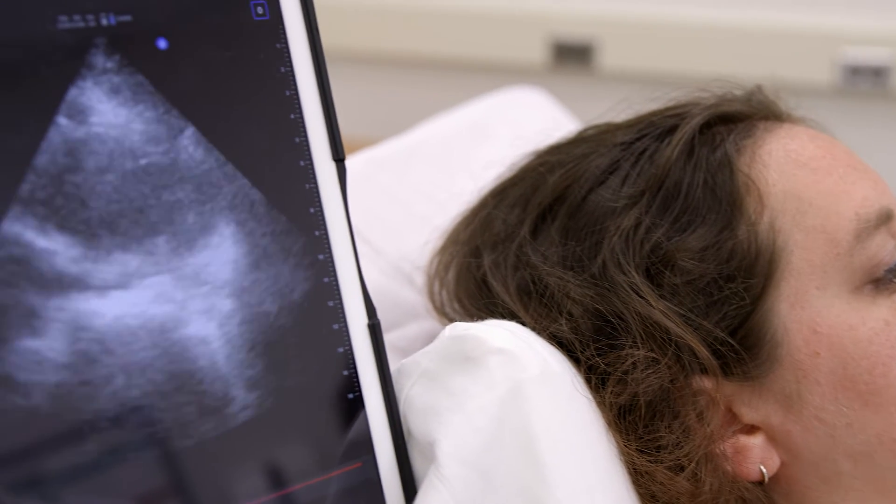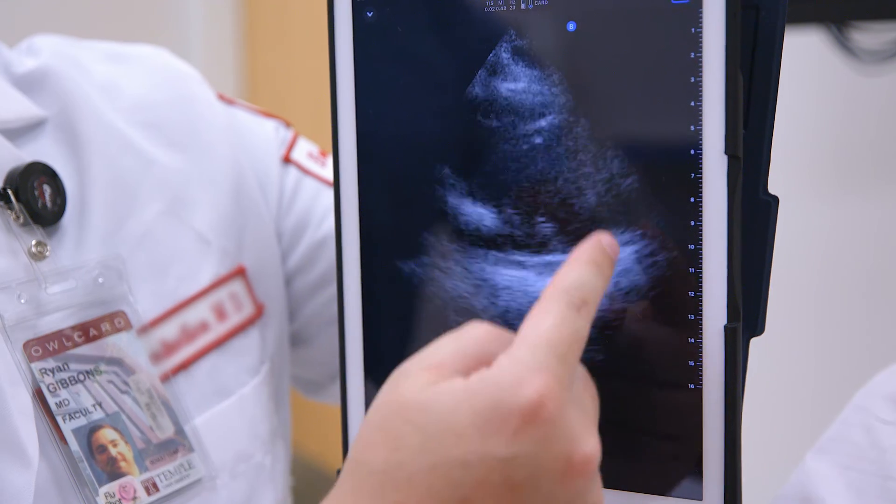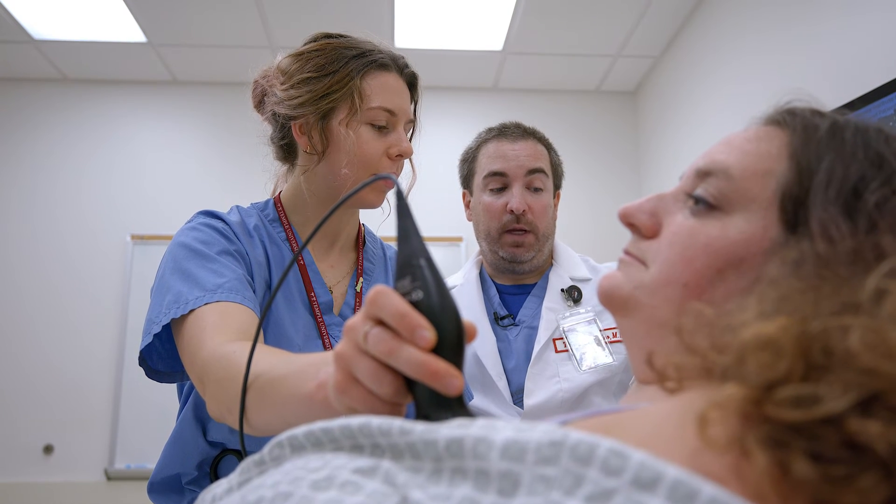We don't want the education that we give our Lewis Katz School of Medicine medical students to be obsolete on the day that they graduate. So we need to make sure that we are well ahead of the curve and that we prepare them to face and be a part of the technology that's coming.